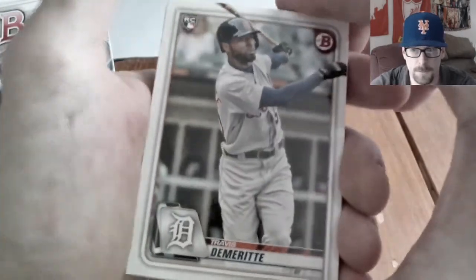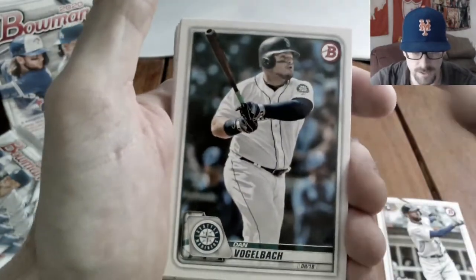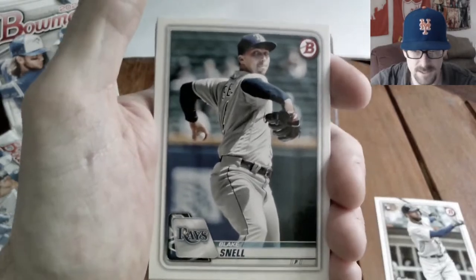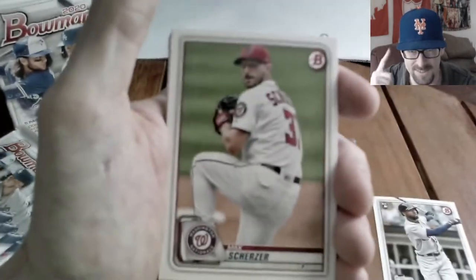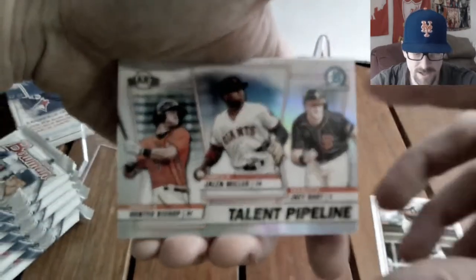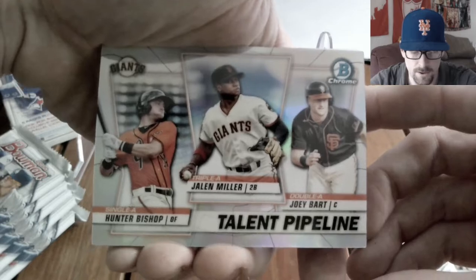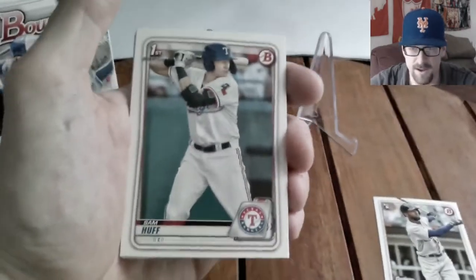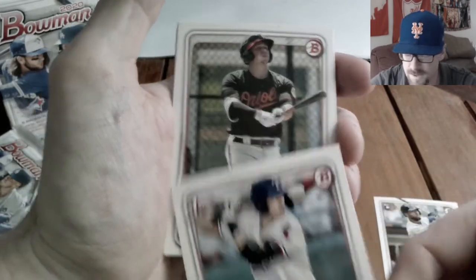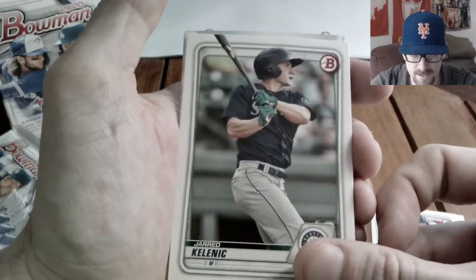Pack one spread: Travis DeMarit rookie card, John Means, Vogelbach — I was just watching highlights of him hitting tank home runs — Tatis Jr., Blake Snell, Max Scherzer. We get one chrome insert, the Talent Pipeline with the Giants: Joey Bart, Jalen Miller, and Hunter Bishop — all three position players, I'm down with that. And we get a first bowman paper of Sam Huff.